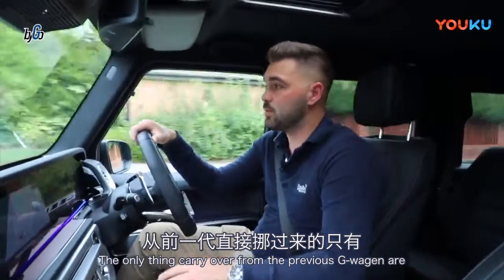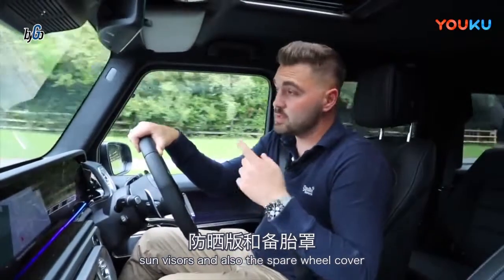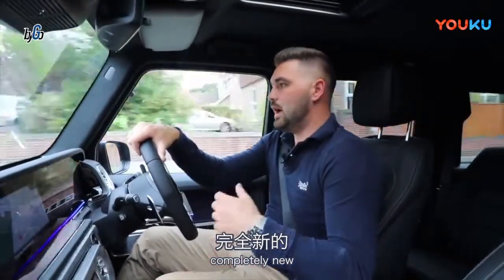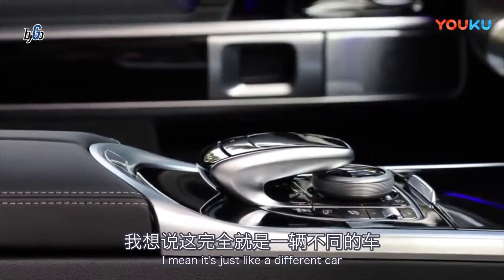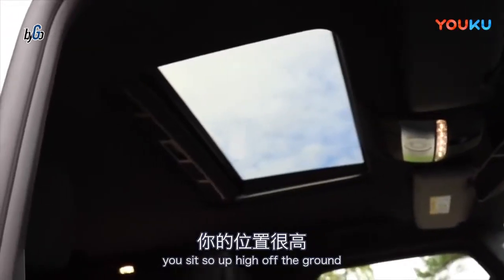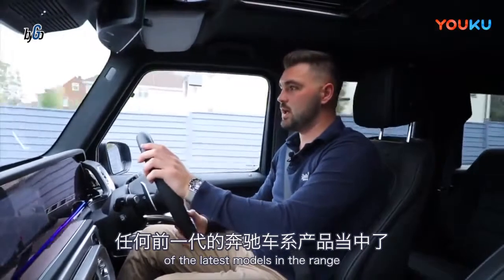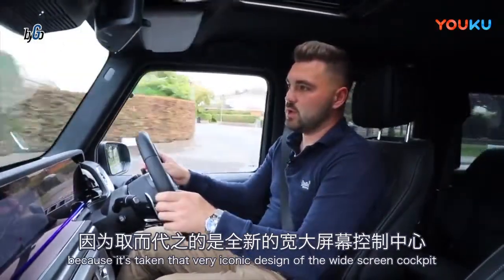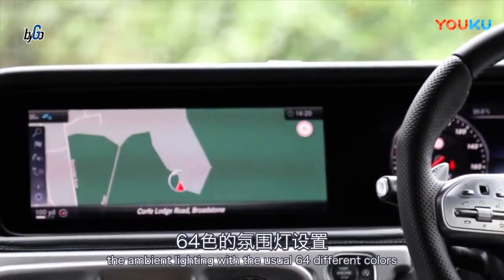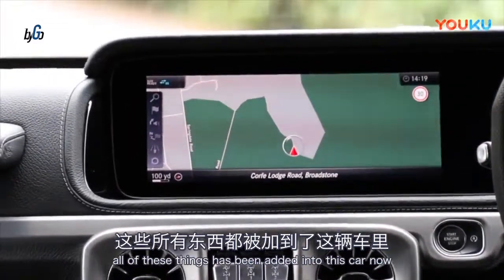The only things that carry over from the previous G-Wagon are the door lock button, the headlight washer nozzles, some visors, and also the spare wheel cover — but everything else is brand new, completely new, and it doesn't half show inside. It's like a different car. They've taken that very iconic widescreen cockpit design, the S-Class steering wheel, the ambient lighting with the usual 64 different colours — all of those things have been added into this car.